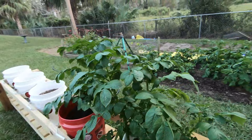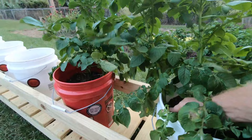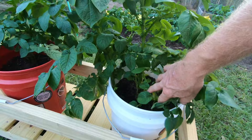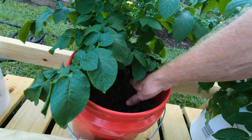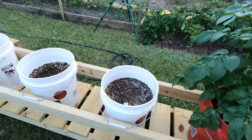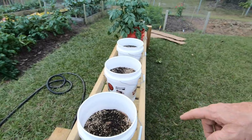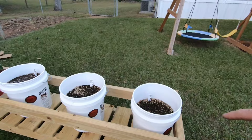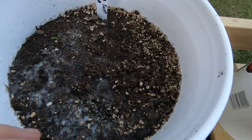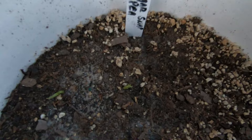Here are our other potatoes growing in buckets. This is the one where all three came up — that's my red bucket. We never did get the other two to come up, but the one that is up is doing pretty well. And then these other two buckets have sugar snap peas — they've been in for a few days and are just starting to come up right here.